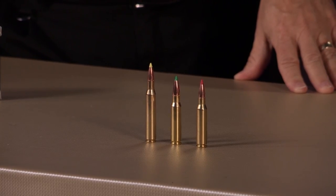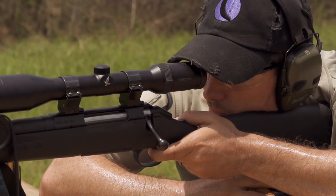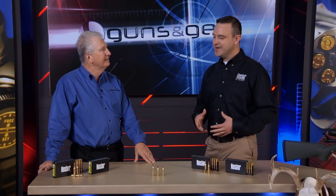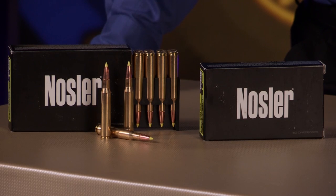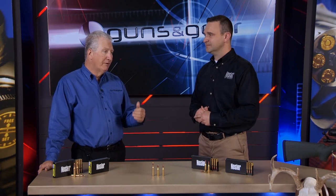What makes the ballistic tip work so well? It's very accurate. It has a polymer tip that maintains that sharp spitzer point and a nice boat tail — generally a very accurate bullet. I've had people tell me that if your gun doesn't shoot a ballistic tip, get rid of the gun. It also has a tapered jacket, which gives you a very wide range of impact velocities for the bullet to perform and deliver maximum terminal performance. You can shoot it up close or out at 400-500 yards and still get expansion, and the bullet's going to hold together.